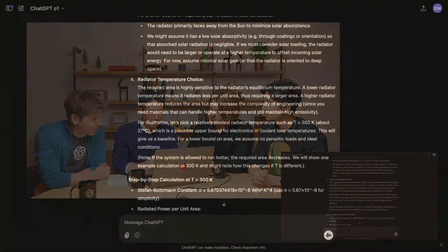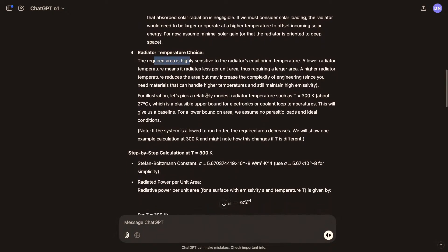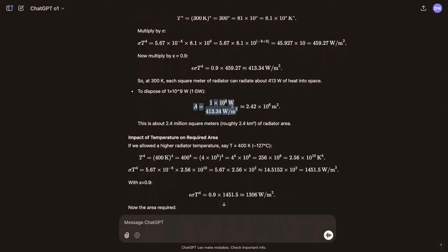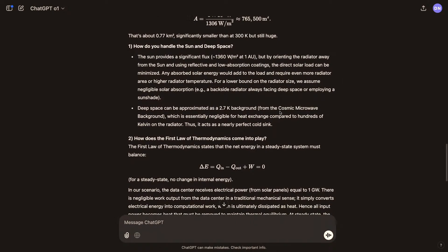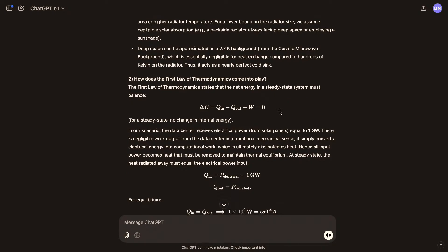The model was able to recognize this unspecified but important parameter and picked the right temperature range — about room temperature. With that, it continued analysis and found the required area to be 2.42 million square meters, roughly 2% of the land area of San Francisco. The model did a great job making consistent assumptions to minimize the required area.